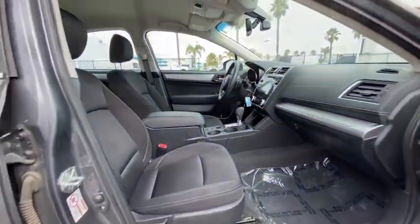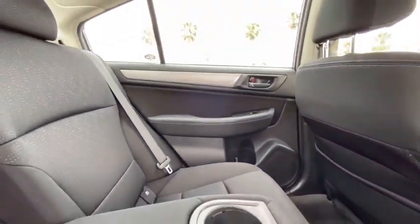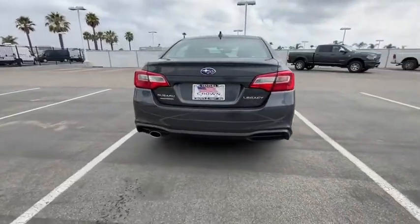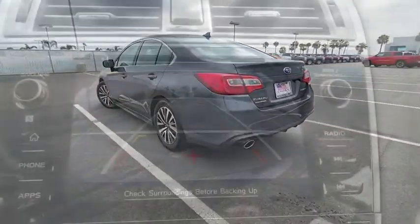Backup camera, all-wheel drive, anti-lock braking system, steering wheel audio controls, traction control, stability control, keyless entry, leather-wrapped steering wheel, Bluetooth, power steering.